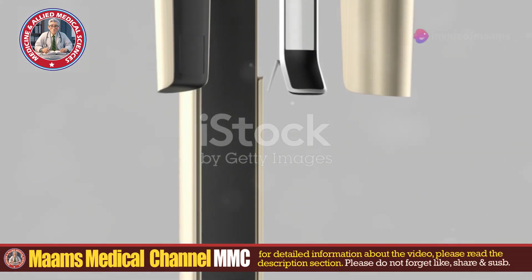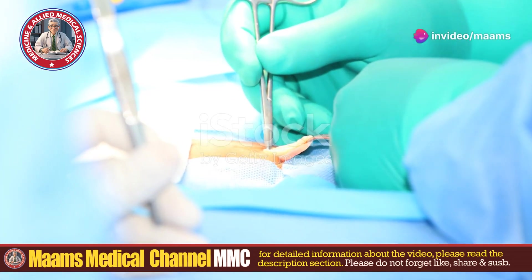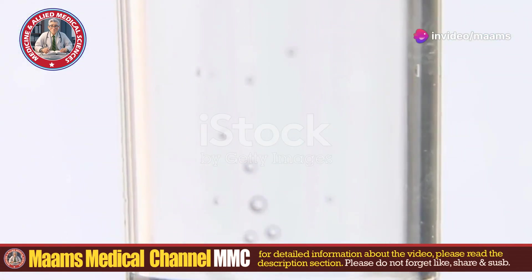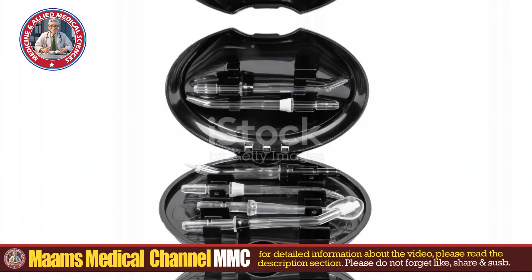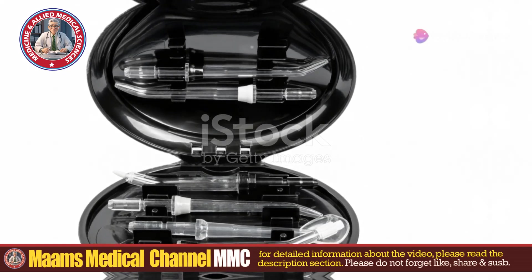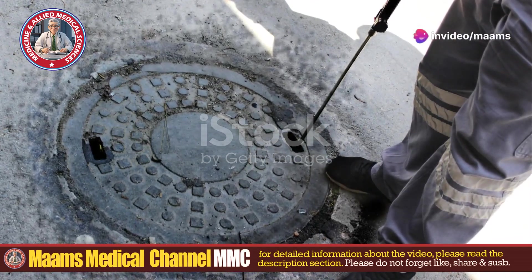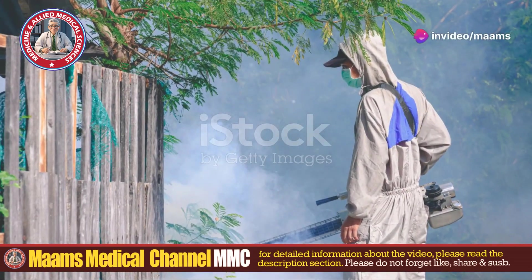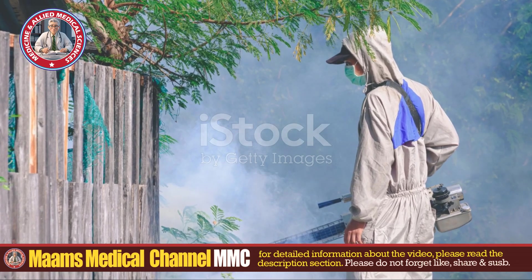For the treatment, the primary method involves the careful manual removal of maggots using forceps. This can be quite time-consuming, especially if the infestation is extensive. Irrigation with saline or antiseptic solutions helps cleanse the area. Topical larvicidal agents like chloroform, ether, or turpentine can immobilize and kill the larvae, making them easier to remove.